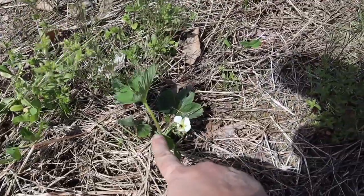My strawberries are flowering — so excited! That means we're gonna have some strawberries this year for sure. I just need to get in here and combat the weeds so they don't take over my strawberries again this year.